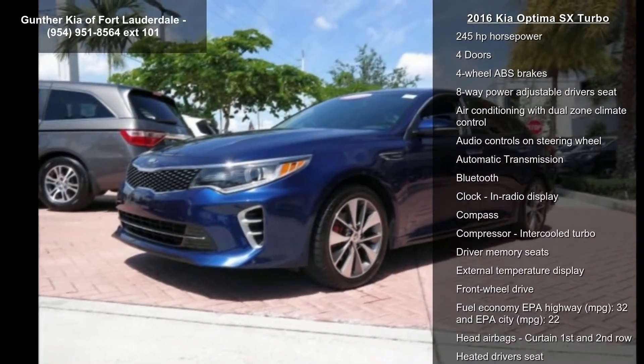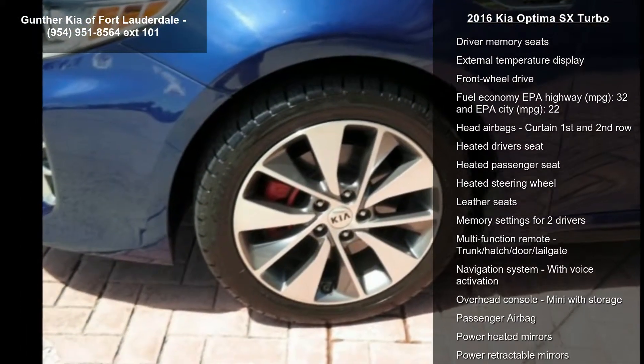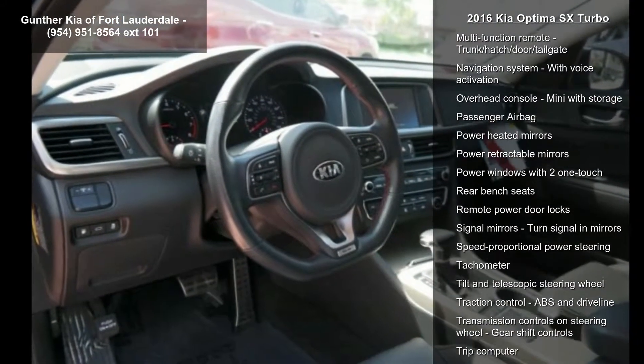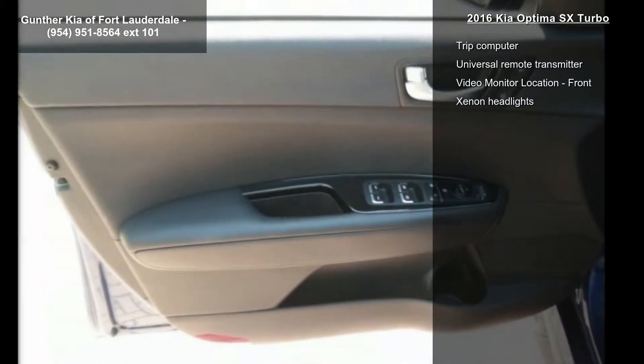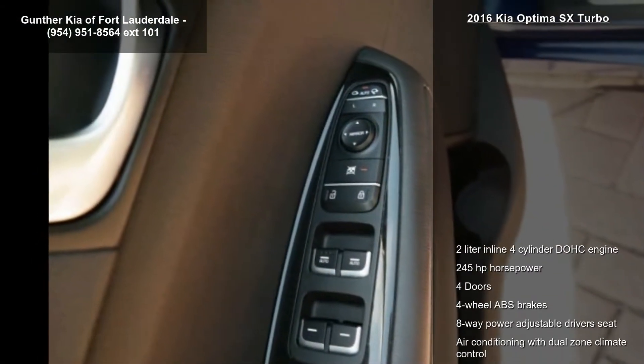This vehicle's top features include a 2-liter in-line 4-cylinder DOHC engine, 245 horsepower, 4 doors, 4-wheel ABS brakes, 8-way power adjustable driver's seat, air conditioning with dual-zone climate control, audio controls on the steering wheel, automatic transmission, and Bluetooth.